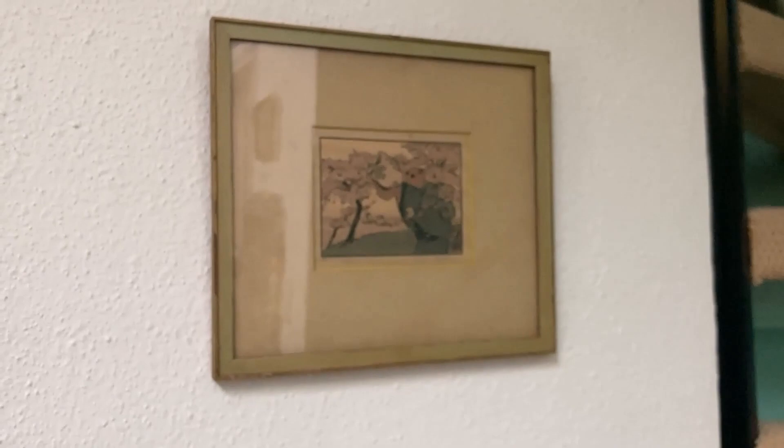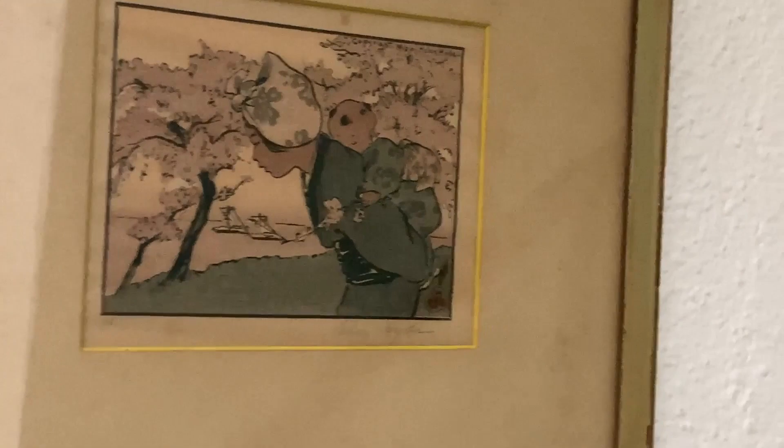So those are our finds lately. Actually, we have a lot more art that we have found. It's a really pretty print. We'll put up more art as we find it.